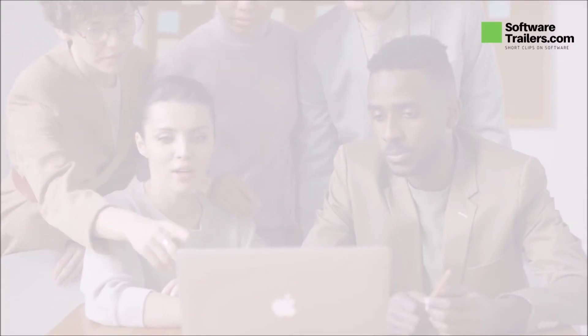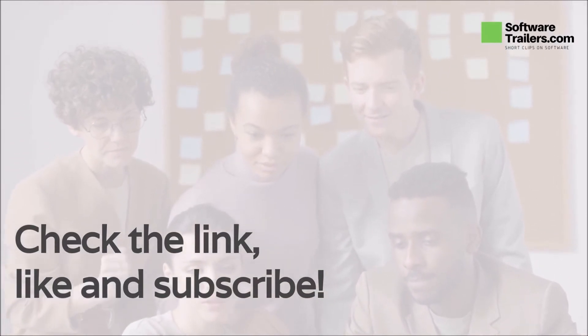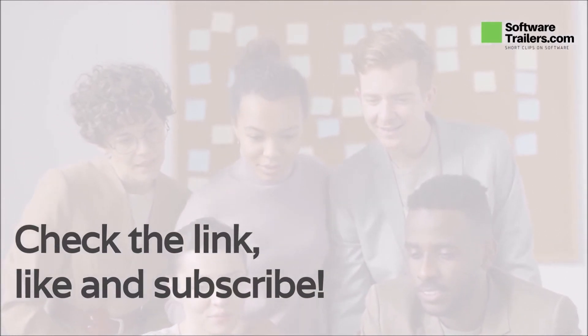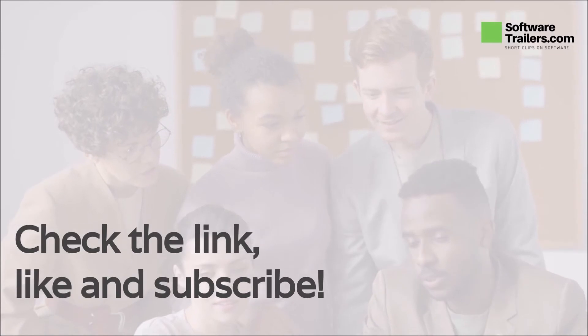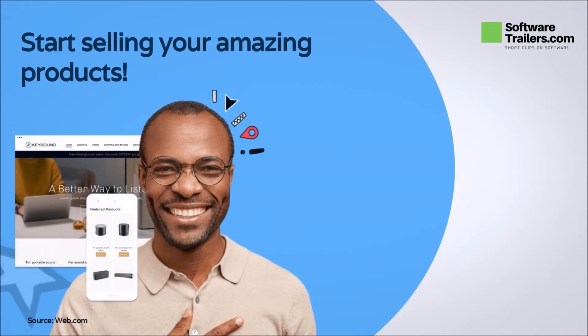If you like what you hear about web.com, check out a link to buy their services in the description below. Consider liking this video and subscribing to our channel to be notified of other great software videos. With web.com, you can start selling your products fast and efficiently. You can choose from a vast library of designs, themes, and stock photos to show your items and content, so your store will be ready from day one.